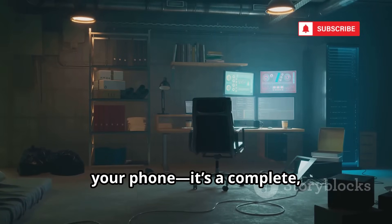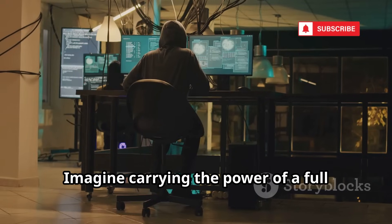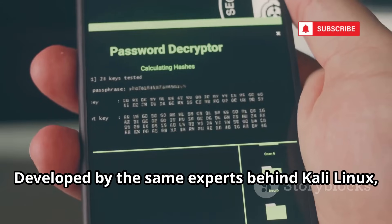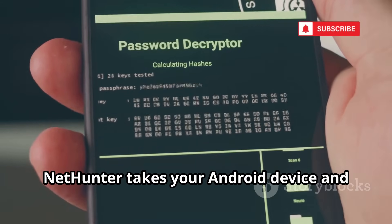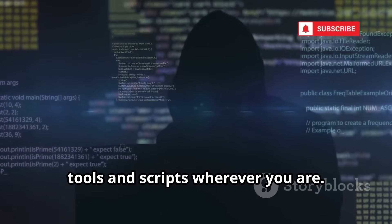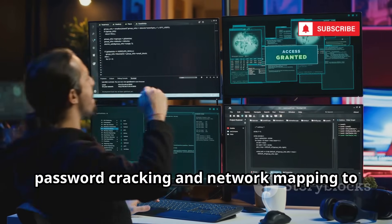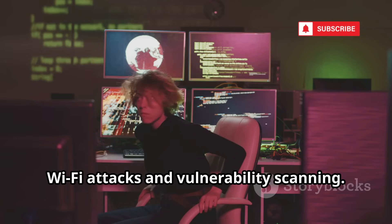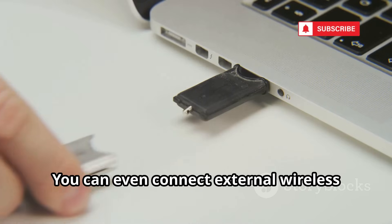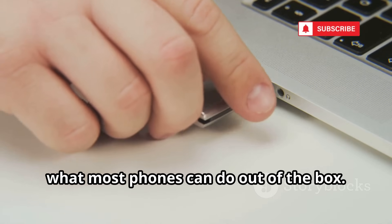Kali NetHunter isn't just another app on your phone — it's a complete professional-grade mobile penetration testing platform designed for serious cybersecurity work. Imagine carrying the power of a full hacking lab right in your pocket, ready to deploy at a moment's notice. Developed by the same experts behind Kali Linux, NetHunter transforms your Android device into a versatile hacking powerhouse, capable of running advanced security tools and scripts wherever you are. With access to over 600 specialized tools, NetHunter lets you tackle everything from password cracking and network mapping to Wi-Fi attacks and vulnerability scanning. You can even connect external wireless adapters for advanced wireless attacks, expanding your capabilities far beyond what most phones can do out of the box.